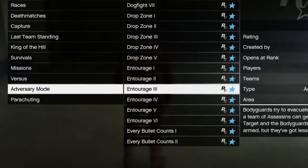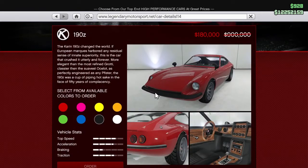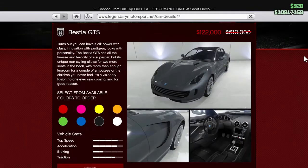Twitch Prime bonuses are still a 60% discount on the Buckingham Nimbus, and 80% discounts on the Karin 190Z and the Grotti Bestia GTS.